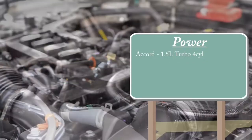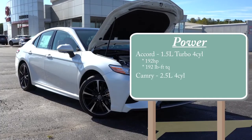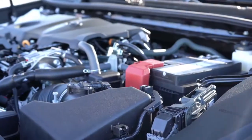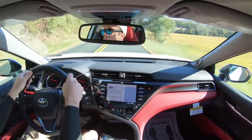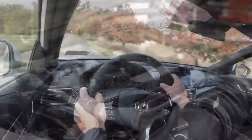Number seven is the power differences. The Honda Accord's base engine is a 1.5-liter turbo four-cylinder producing 192 horsepower and 192 pound-feet of torque. The Camry gives you a 2.5-liter naturally aspirated four-cylinder — a big difference — with 203 horsepower and 184 pound-feet of torque. Both models I drove had the base engine. The Camry felt slightly quicker, likely because naturally aspirated engines tend to feel a little quicker off the line than a turbocharged engine.